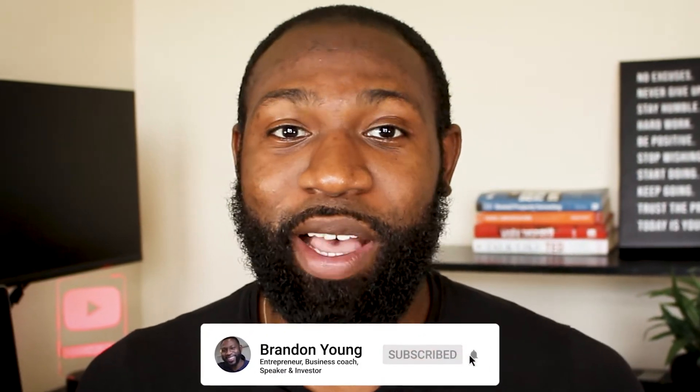I'm Brandon Young. On this channel, I teach you how to make, save, and invest money. So if you're new here, consider subscribing and don't forget to hit that bell so you don't miss a beat.